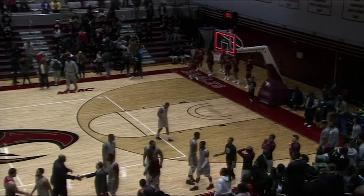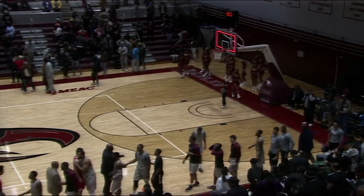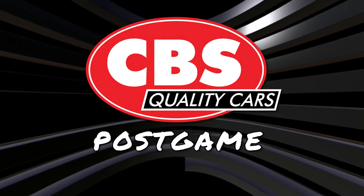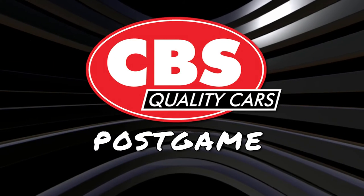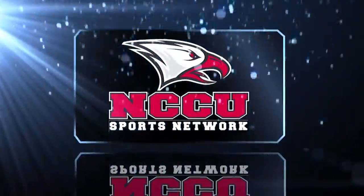Here in the 16-17 season, the Hornets improve to 2-0 in conference play. The Eagles fall to 0-1. This has been an exclusive presentation of the NCCU Sports Network.